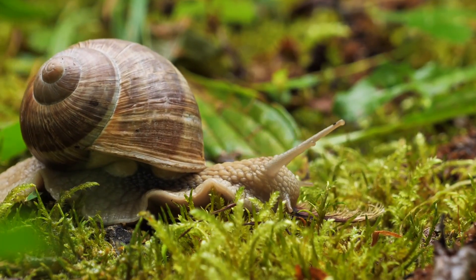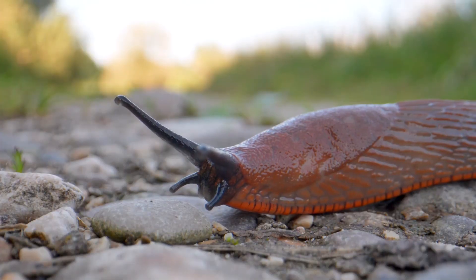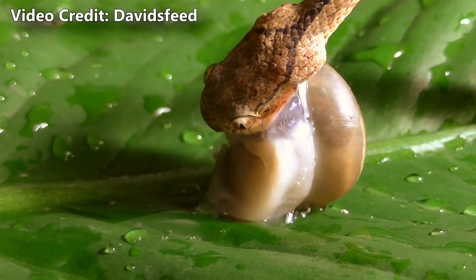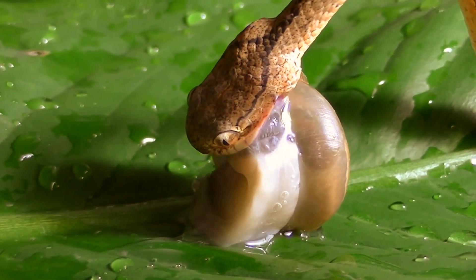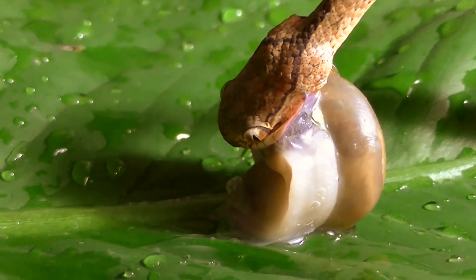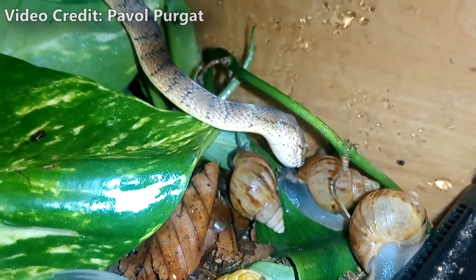As the name snail snake implies, these snakes eat snails — and slugs too, of course. Snail snakes are actually limited to small, squishy meals because of their body shape. They have an asymmetrical jaw for extracting snails out of their shells. Their left jaw may have 17 teeth, but the right side has 25.